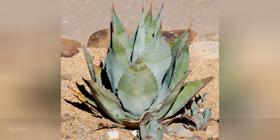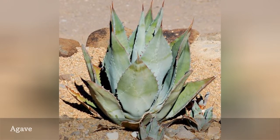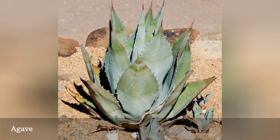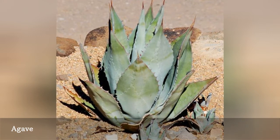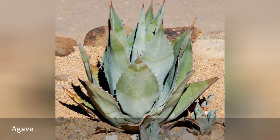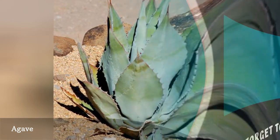The species in the Agave genus are plants that form thick, pointed leaves arranged in a rosette pattern. The leaves usually end in a spine, which sometimes causes these plants to be considered cacti. These are not cacti, though, but another type of succulent.